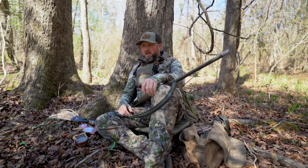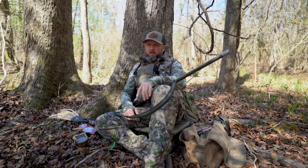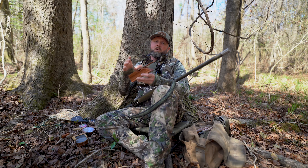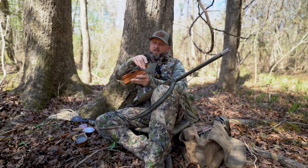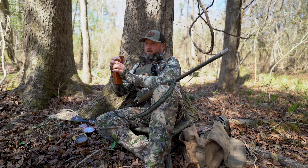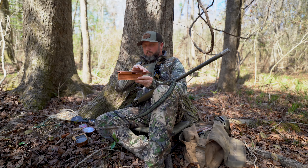As far as turkey calls go, there are basically two different types generally speaking, which can be broken down into subcategories: calls that you use your mouth blowing air, and calls that use friction. A box call is probably one of the oldest friction calls available, coming in many different shapes and sizes. It's essentially a box with a paddle that uses friction to create a turkey sound.